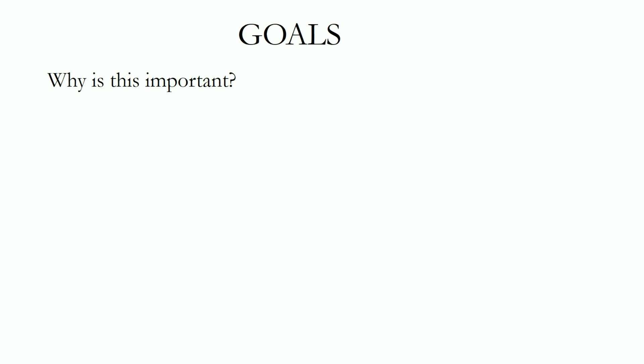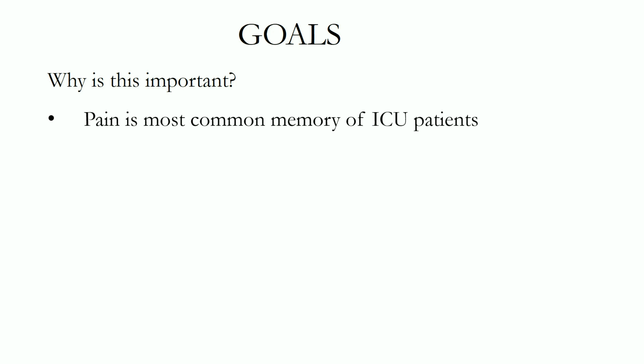So why focus on sedation and analgesia in the ICU? Most disease processes that land patients in the ICU are associated with significant pain, such as pancreatitis, or anxiety, like in COPD exacerbation — usually a combination of both. Add to this invasive procedures such as intubation and mechanical ventilation, central lines, chest tubes, and even prolonged immobilization, and it's obvious why studies have shown that pain is the single most common memory that patients have of their ICU stay.